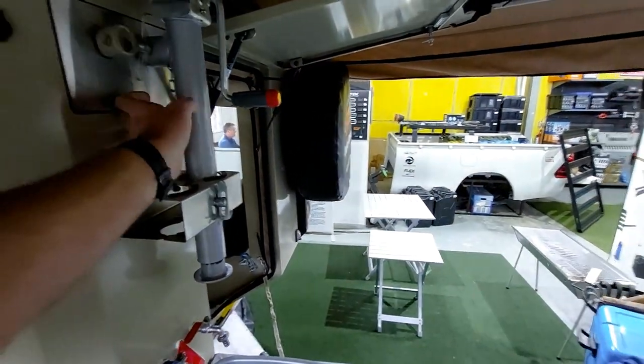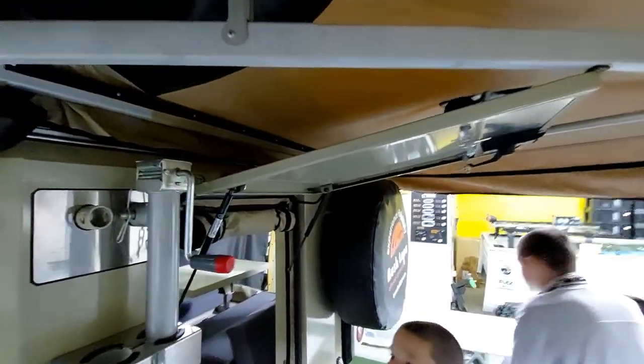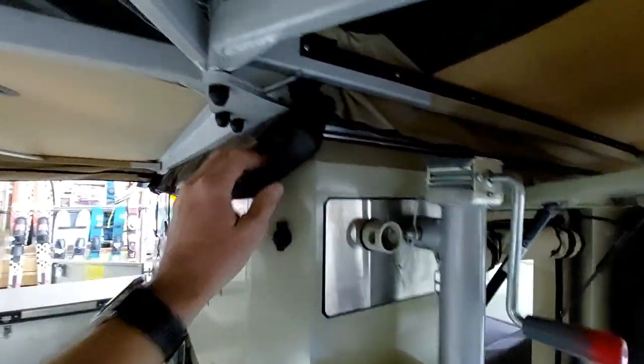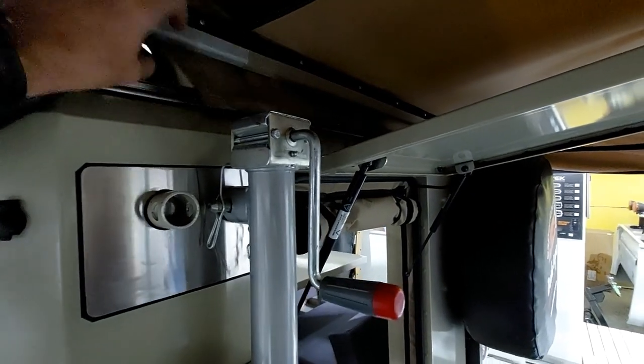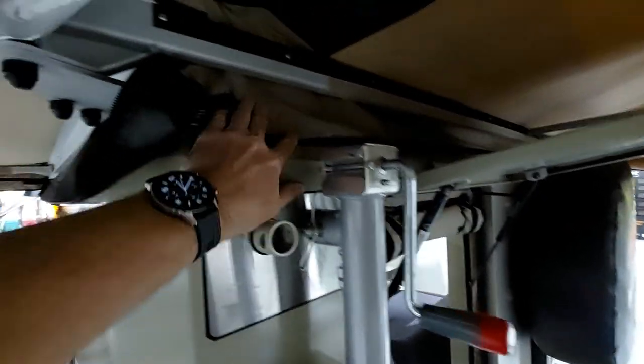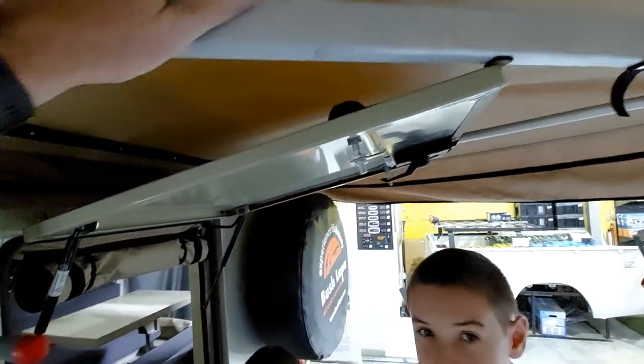You've got your wash-up area here, hot and cold water showers. These are obviously the stands where you put the leveling on it. You can see this is fully waterproof. A lot of them have got a problem with water ingress over here, but you can see that actually straps into there, so it actually stops any water coming in. Fully waterproof.